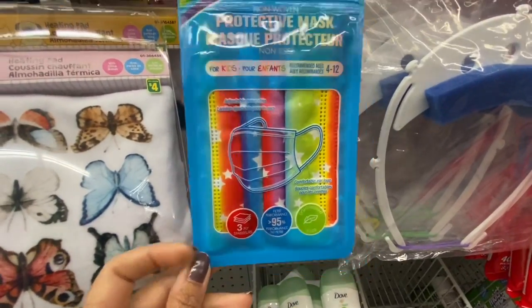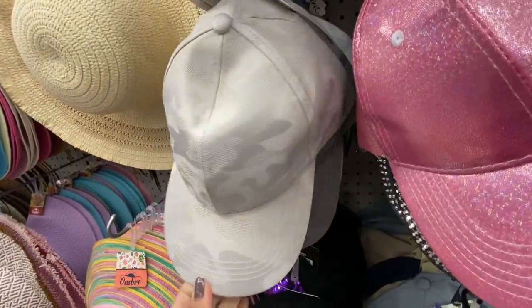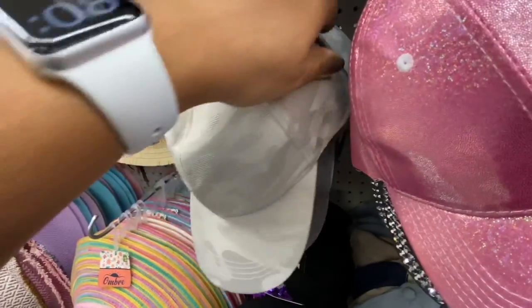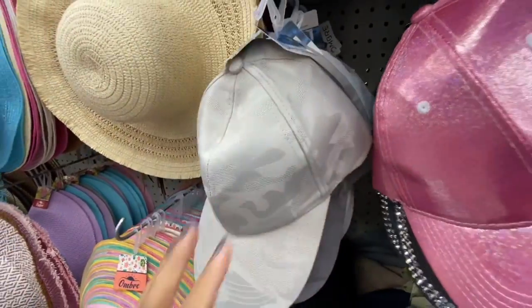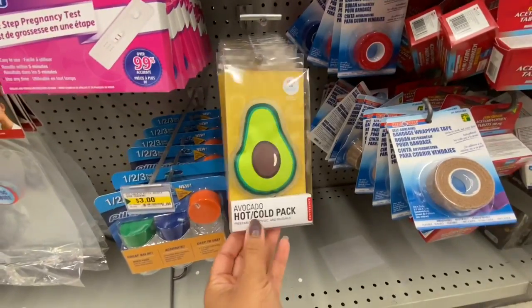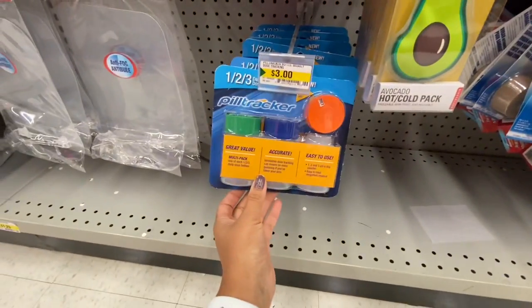Protective masks for kids ages 4 to 12 — rainbow colored with plane and star prints — are $2 each. Love these hats and caps — camo print and white, the white one is my favorite — for $3.50. These hot and cold packs are by the brand Kickerland, based in the US.